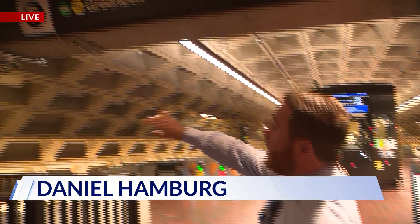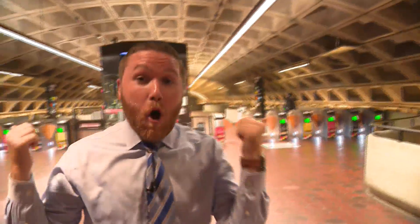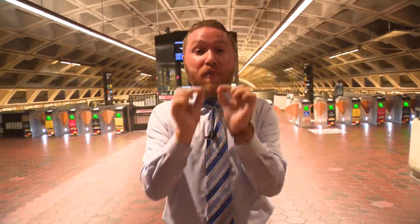And Daniel, even for experienced riders, knowing where you're going can be confusing sometimes. That's absolutely right, Chris. I take the red line most often. So when it comes to the green line, if you want to go north, for instance, you're going to need to head this way to Greenbelt. But if you're going south, you're going to need to head this way to Branch Avenue. The words north and south are not on these signs — that's unclear. But that will soon change to make it easier for customers to find the right platform.